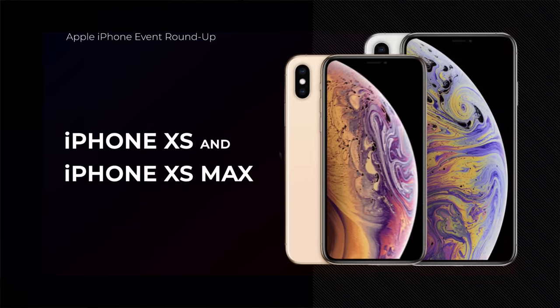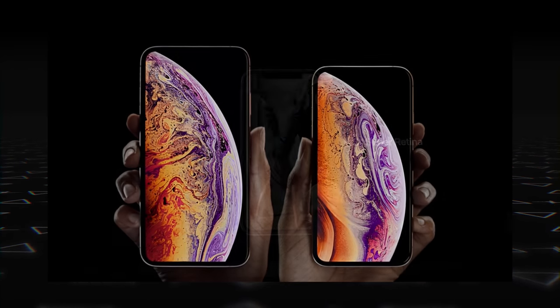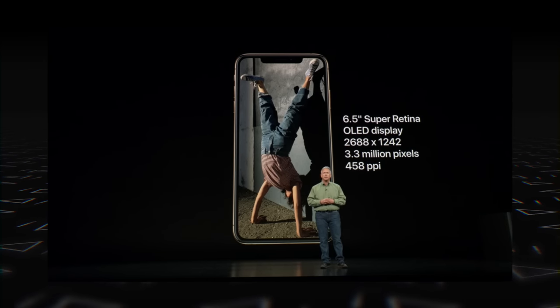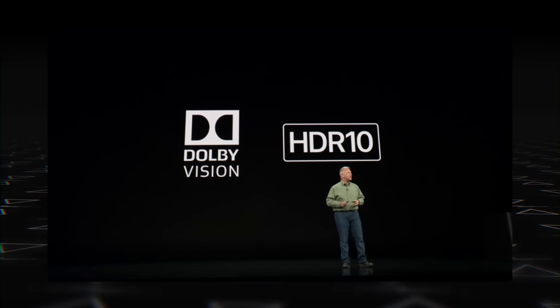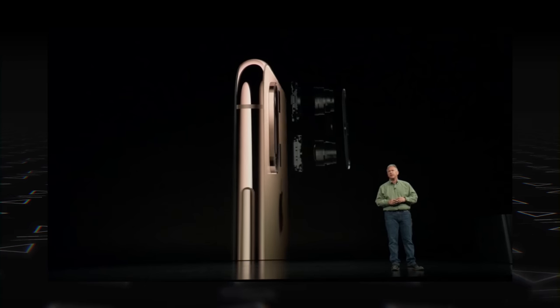Let's kick things off with the new iPhone XS and XS Max. These look pretty much exactly like the iPhone X did; however, there are some nice changes. The iPhone XS comes with a 5.8-inch OLED display with a higher resolution, and there's the iPhone XS Max with a massive 6.5-inch OLED display with even more pixels. The displays now support Dolby Vision and HDR10 for better image quality, and the new iPhones also have improved IP68 water and dust resistance.